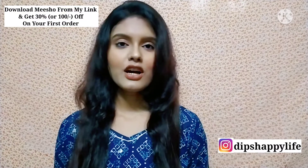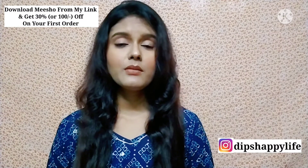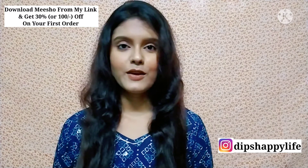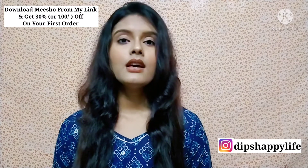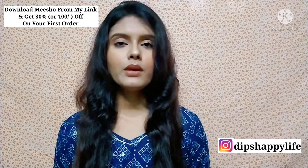Hello everyone, welcome and welcome back to this channel, and also welcome to a new Meesho haul. Today's haul video is totally men's clothing items. I have made a lot of Meesho haul videos for women — if you want, you can check the playlist. And today's video is just for men's. I have bought some t-shirts and I will share them with you today.